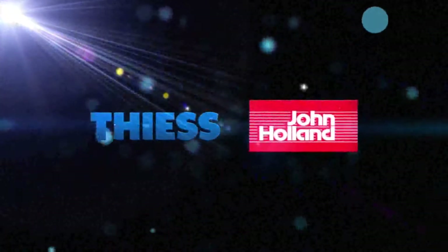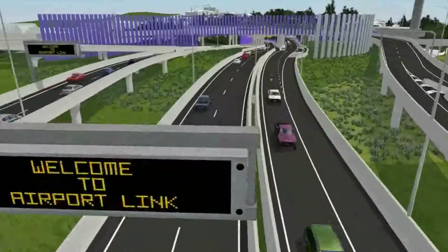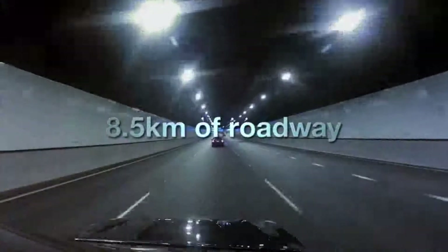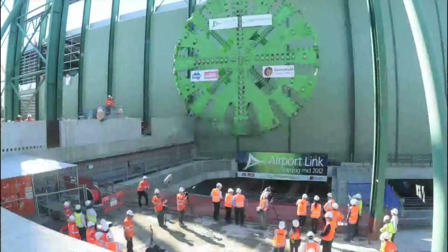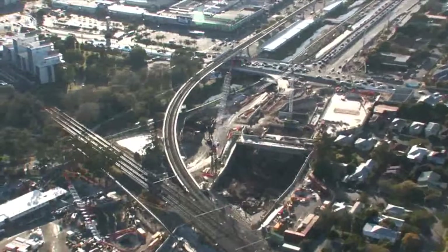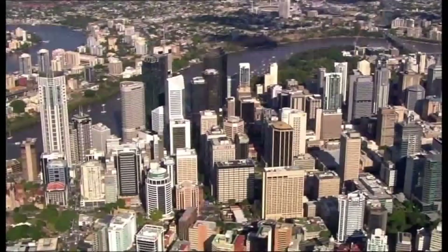T.E.S. John Holland is proud to have delivered Brisbane's Airport Link, an iconic project consisting of 15 kilometres of multi-lane tunnels, 8.5 kilometres of roadway, and multiple complex bridges. Costing $4.8 billion AU, it's the largest road infrastructure project undertaken in Australia and has dramatically reduced congestion in the nation's fastest-growing city.